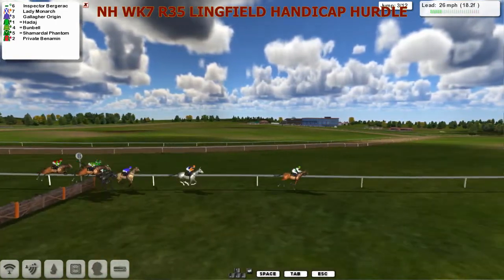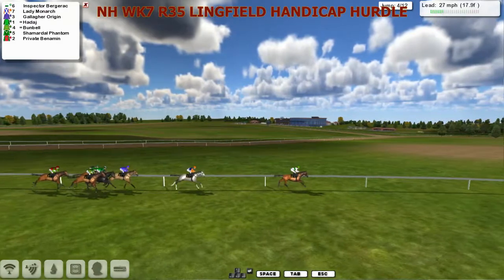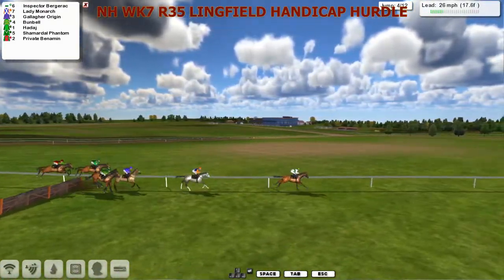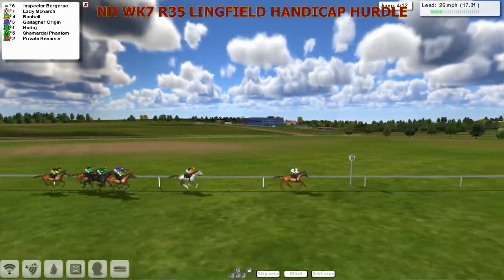We go to the third and it's still Inspector Bergerac by about 5 to Lady Monarch, Gallagher Origin fourth. He skips over the fourth hurdle. Another heading flop in the distance.